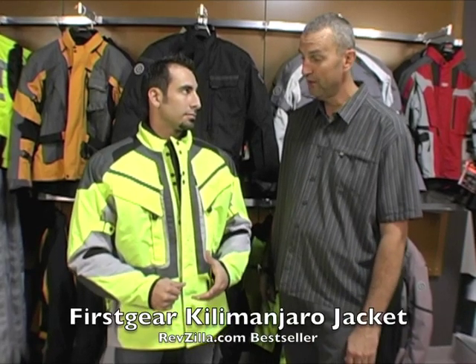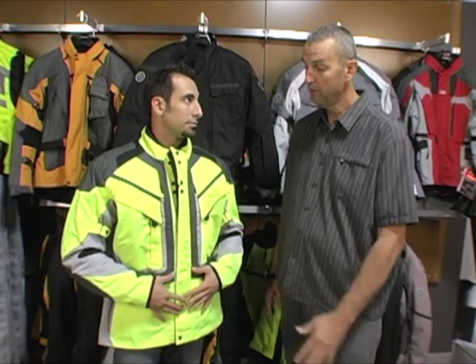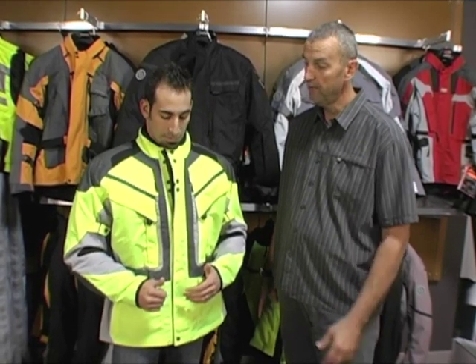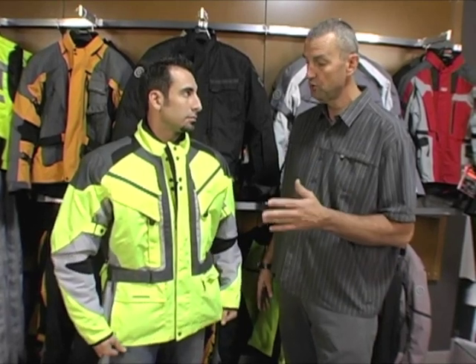Well, this is definitely a battle-proven jacket — it's been in the collection for a long time. The Kilimanjaro is probably our most famous jacket and one of our best sellers as well. It's a great piece and really what you get is pretty much everything you'd ever need in a jacket.